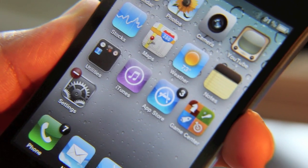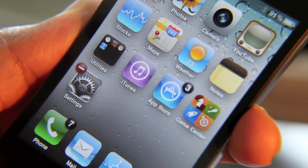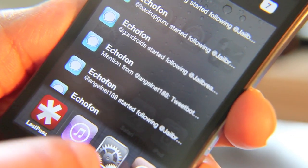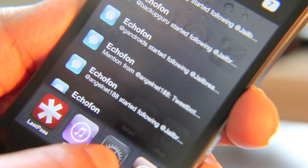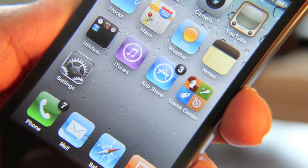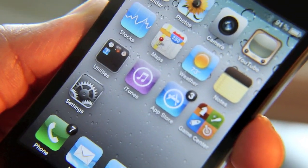I can actually kill these apps from running in the background directly from the home screen using those badges — all I have to do is just tap that. So now iTunes is no longer running in the background. And if I kill Settings from the app switcher, you'll notice that the badge goes away — just to prove that this is indeed a working feature. I'm going to kill Settings — just like that — and now you see there's no badge.